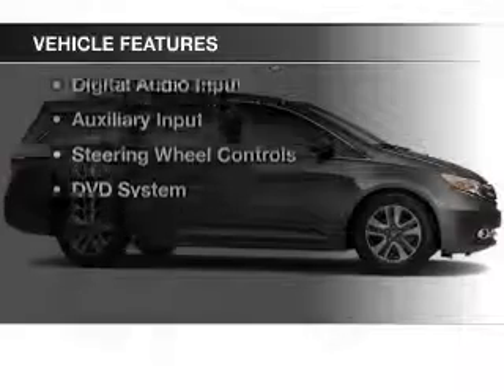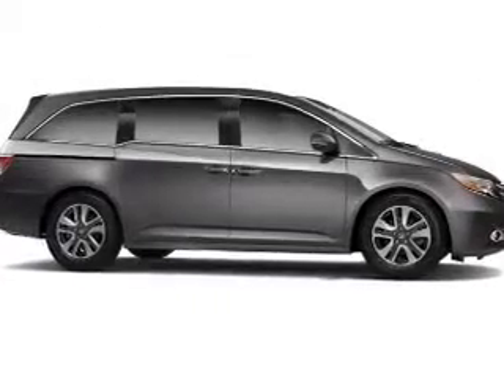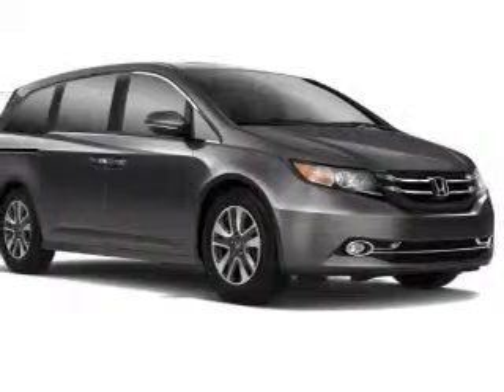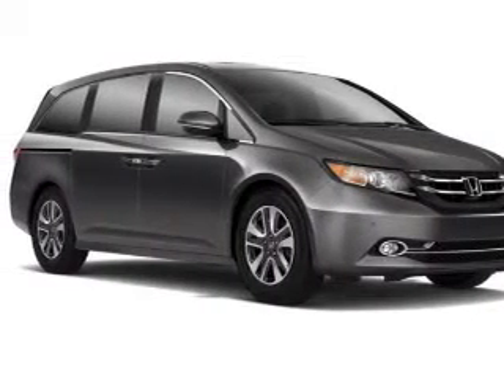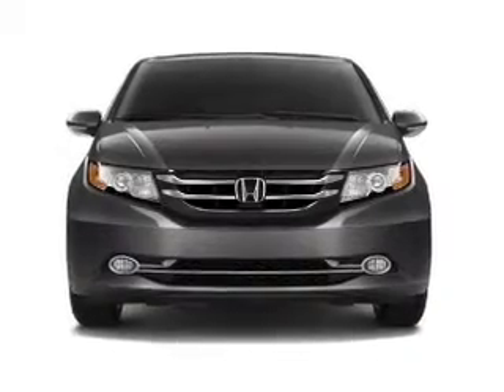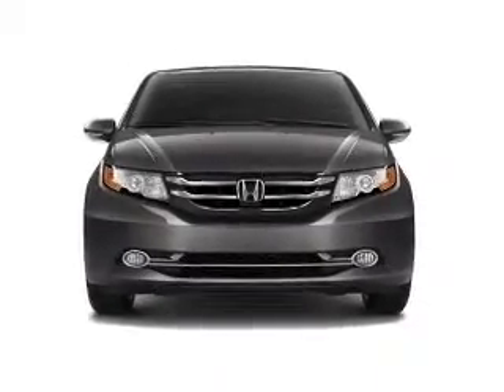The features include a power sunroof, leather seats, heated seats, blind spot sensors, Bluetooth connectivity, Sirius XM satellite radio, digital audio input, and auxiliary input. Steering wheel controls and a DVD system.